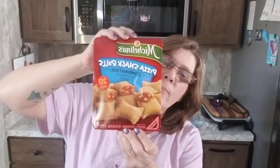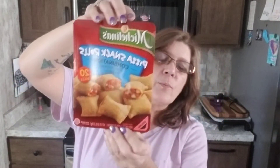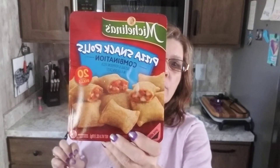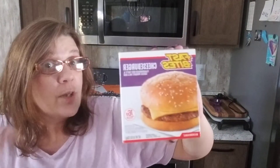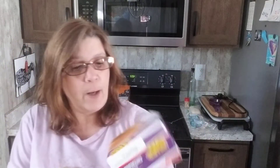I haul these every time — I'm not really sure how to say the name, but Michelina's — these ones are the pizza snack rolls, for $1.25. Toss them in the microwave, they're a perfect snack. Right along the snack line, I've been seeing these cheeseburgers every time we shop there, and I just decided I'm going to try one. I'll let you guys know if they're worth picking up for a snack or lunch for $1.25.